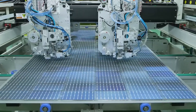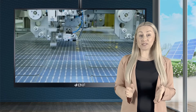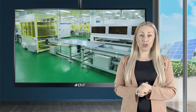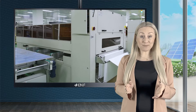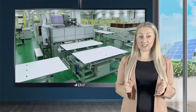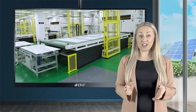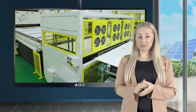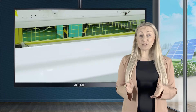The half-cut modules employ solar cells that have been cut in half and so have twice the number of cells than conventional modules, resulting in improved power yield. As there are twice as many wiring rows as there are cells, they are less impacted by shadowing, ensuring stable power generation. When solar cells are halved, their current is also halved, lowering the resistive losses and generating more power. The smaller cells also experience reduced mechanical stresses and are protected against cracking and hot spots.